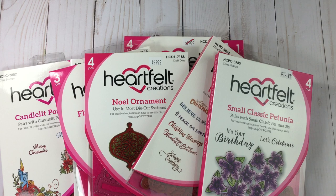Anyway, that is what I purchased from the expo. Thank you all for stopping by and watching. The last video will be coming up and that one has to do with the crop and what project I completed there. Happy crafting, everyone!